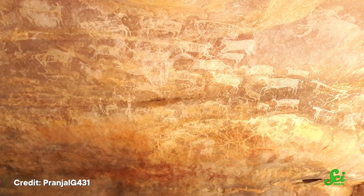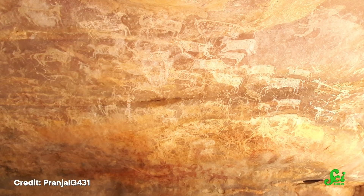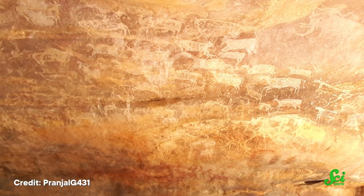Caves have preserved a great deal of ancient history, and part of the reason has to do with their unusual environment. On top of the fact that there's no light deep inside caves, the temperature and humidity also don't change that much. And in these steady environments, things like cave paintings and ancient artifacts can last thousands of years.